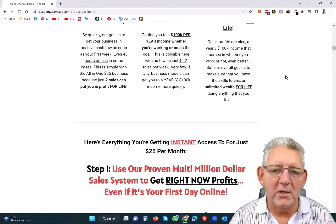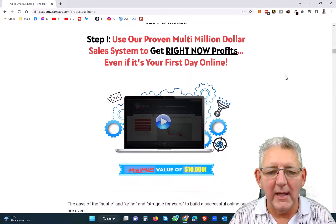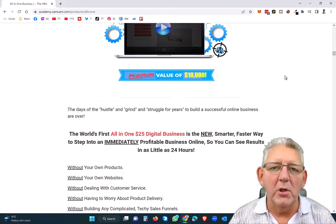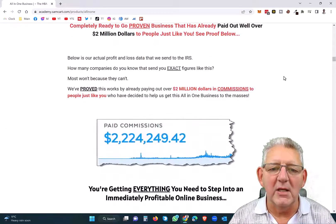There is a link below this video that'll take you directly through to this page where you can read everything in detail. But what you want to do is just jump straight in for $25 and get started today.